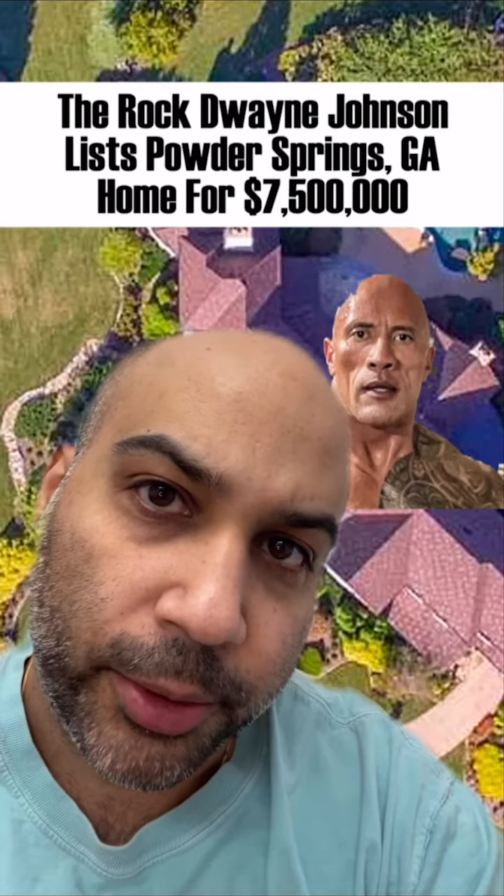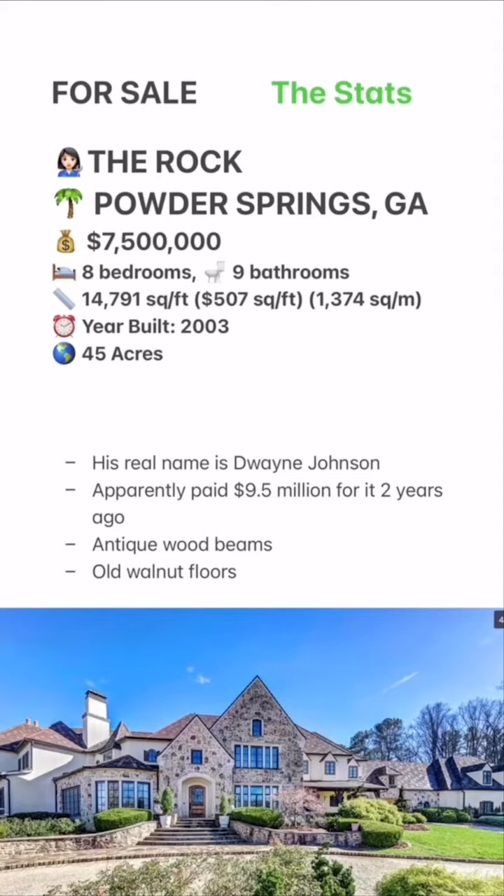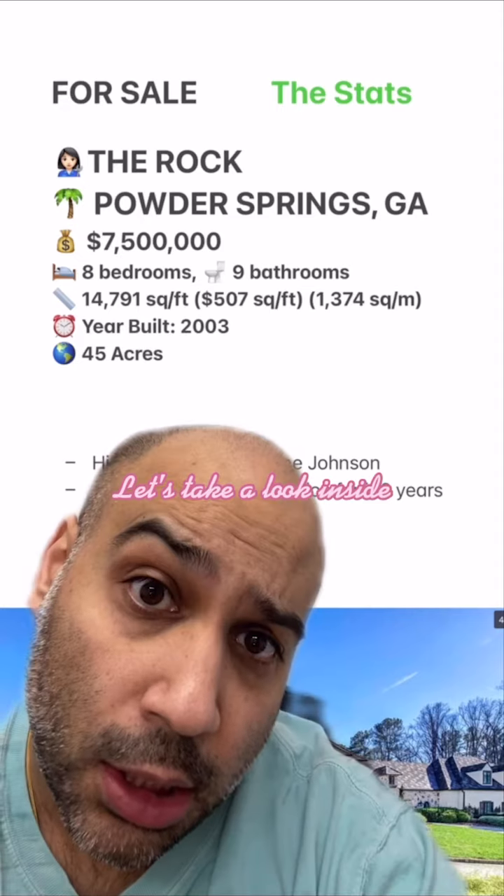Welcome to Celebrity Home Shopping. I'm your host, Samir. On today's episode, we're taking a look at the Rock's recently listed Georgia home. Let's take a look inside.